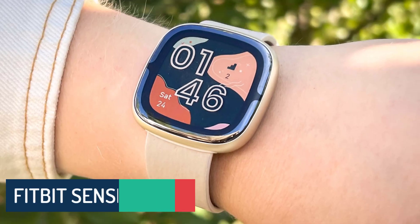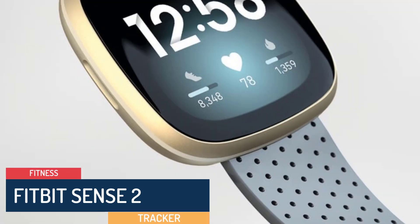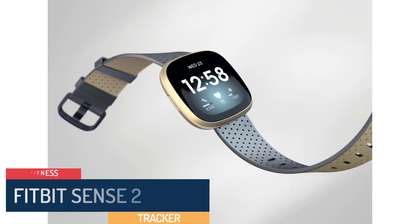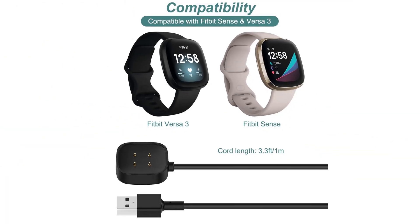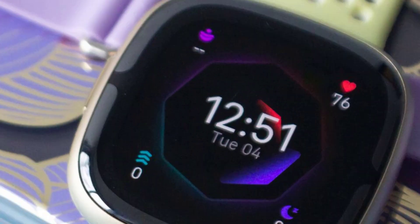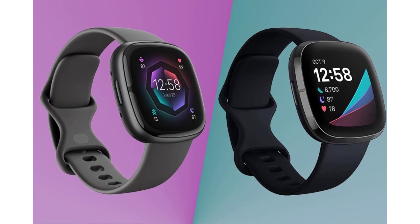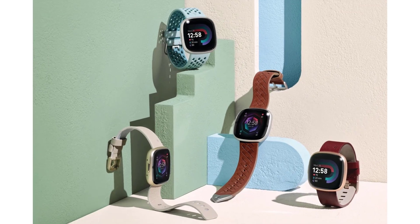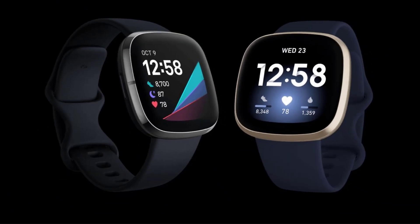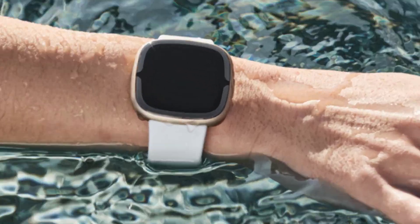Number 4: Fitbit Sense 2. The Fitbit Sense was introduced as a significant leap forward in Fitbit's product lineup, aimed to offer users a holistic view of their health and well-being. EDA sensor: one of the distinctive features of the Fitbit Sense is its electrodermal activity (EDA) sensor. This sensor measures the body's response to stress through small electrical changes on the skin's surface. Users can perform stress management exercises and track their stress levels over time, providing valuable insights into their mental well-being.